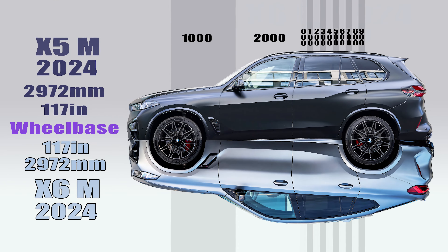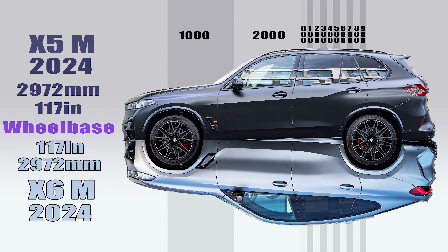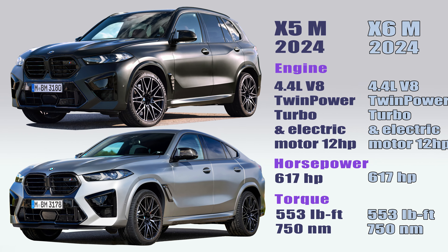Both are performance SUV variants, with the X5M Competition having a sporty SUV design and the X6M Competition having a coupe design. Both cars have the same length dimensions of 195 inches. The width of the X5M is 79.3 inches, while the X6M is 79.5 inches wide. Both cars have a ground clearance of 8.4 inches and share the same front bumper and kidney grille design.